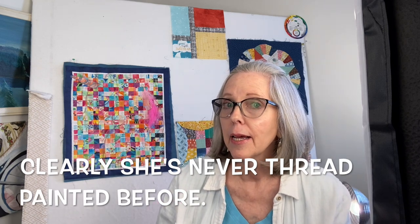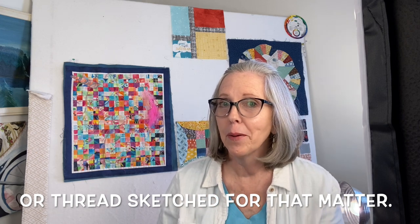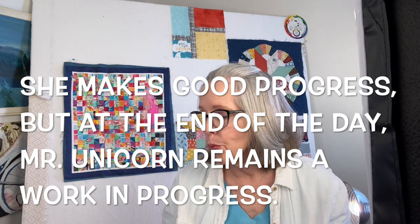If you hear anything in the background it's probably my washer, because I am so excited about being here in the studio today and having a lot of time — well, relatively a lot of time — to work on my unicorn and let the creativity flow. I've got so many ideas swirling around inside my head that I did not trust myself.